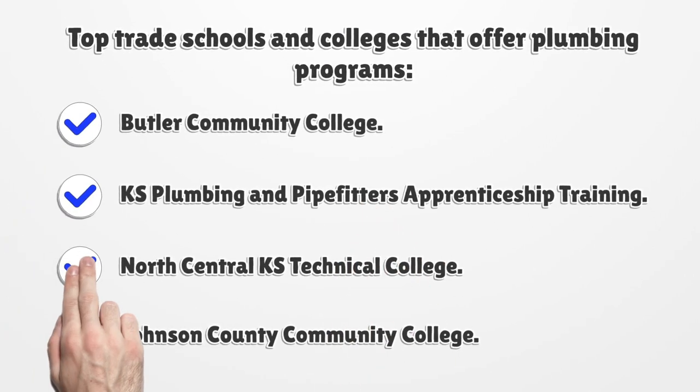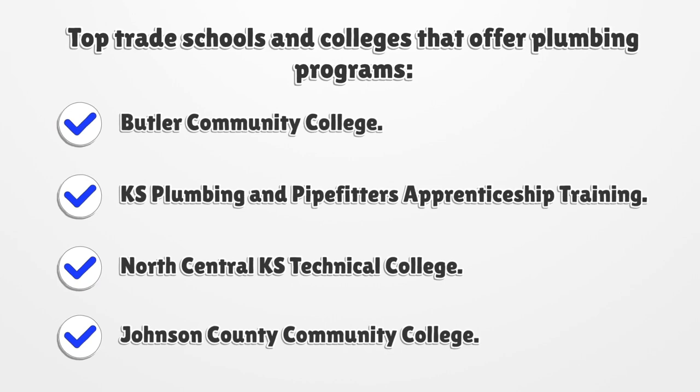Top trade schools and colleges that offer plumbing programs: Butler Community College, K.S. Plumbing and Pipe Fitters Apprenticeship Training, North Central K.S. Technical College, and Johnson County Community College.